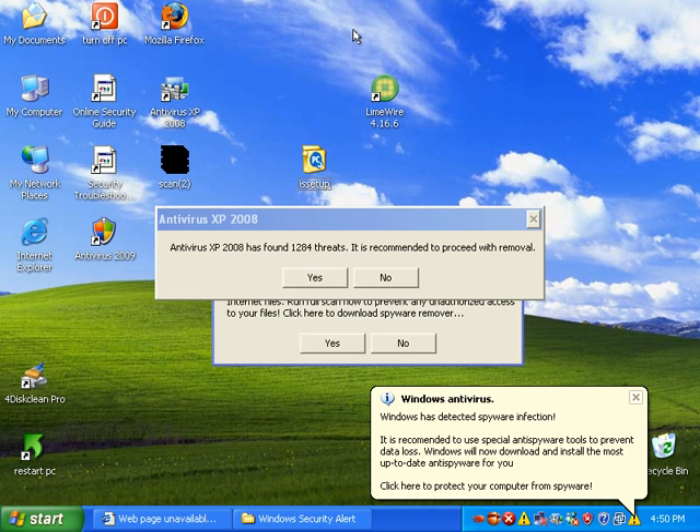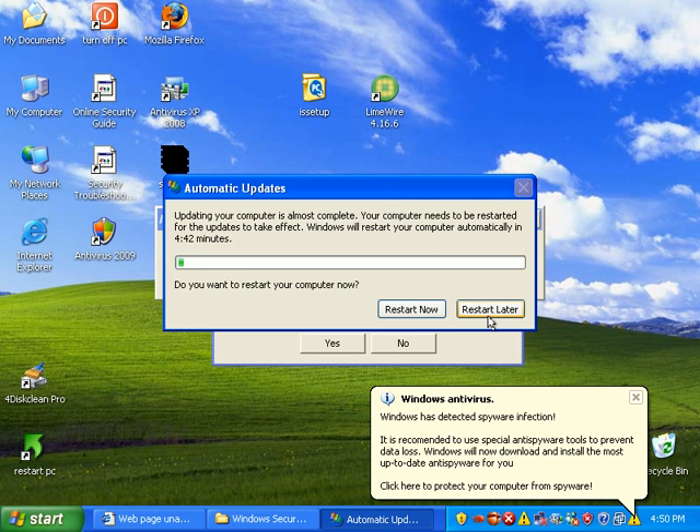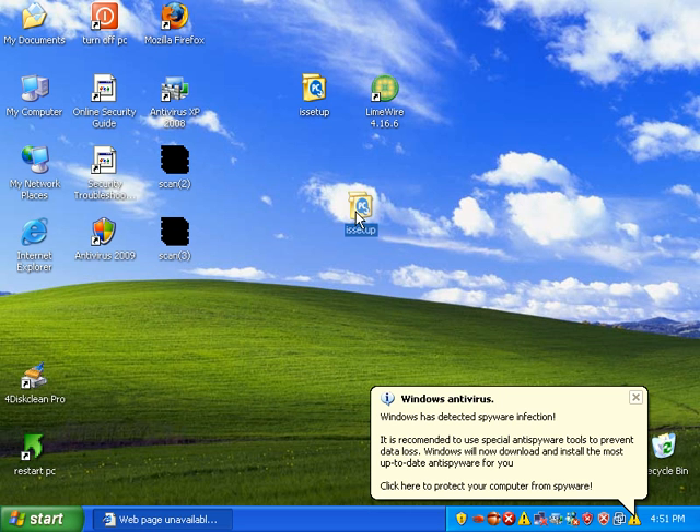It's Matt with remove-malware.com and today we're going to take a look at PCTools Internet Security version 6.0. As many people already know, PCTools SpyDoctor with antivirus is one of my favorite applications, and I'm going to go ahead and test out their internet security product.